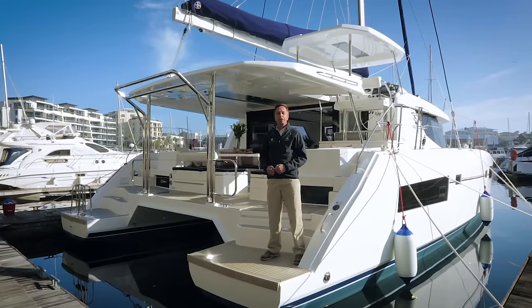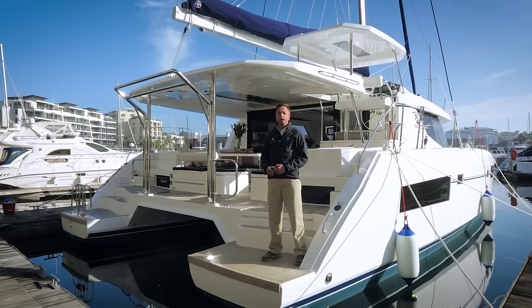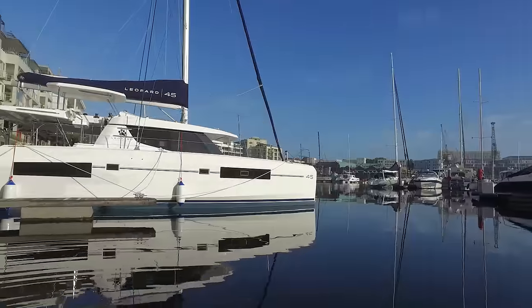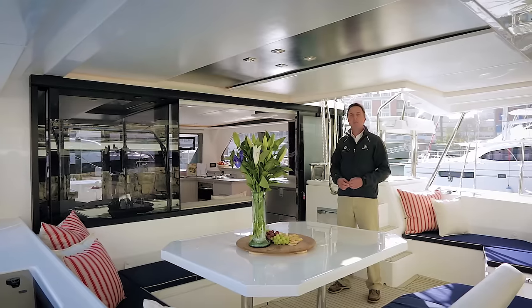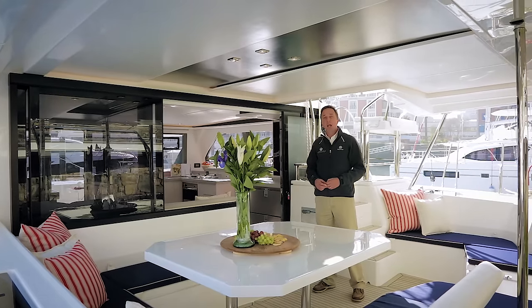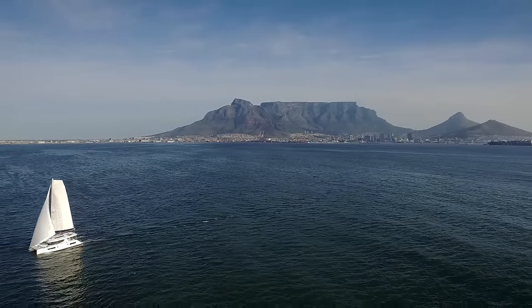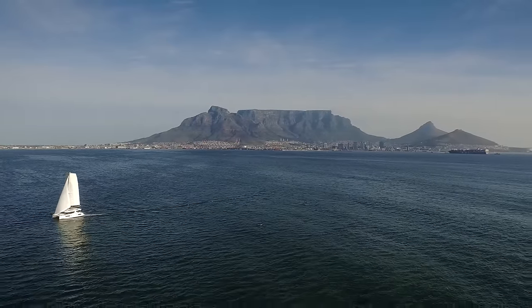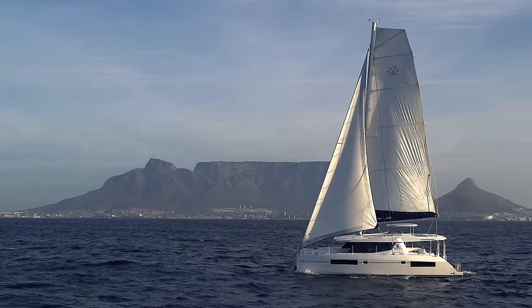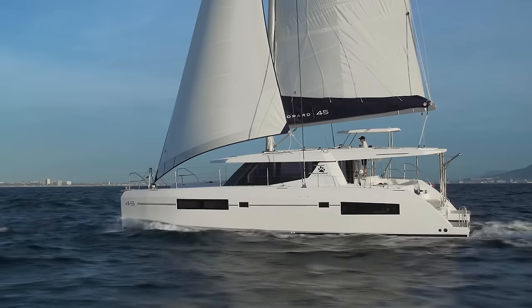I'm Daniel Sneiman of Leopard Catamarans. Welcome on board our 2016 product offering, the Leopard 45 sailing catamaran. Dramatically different from our current range, the Leopard 45 marks a step change in design, build quality and onboard sailing pleasure. Founded upon the ethos of continuous innovation and customer feedback from cruising and charter clients, the Leopard 45 represents astute value, elegant lines and satisfies blue water passion.